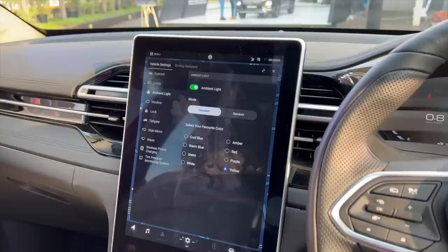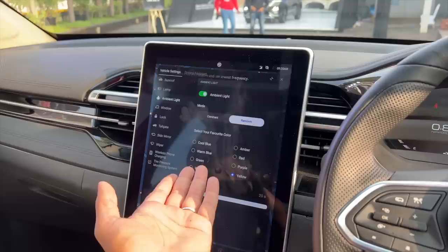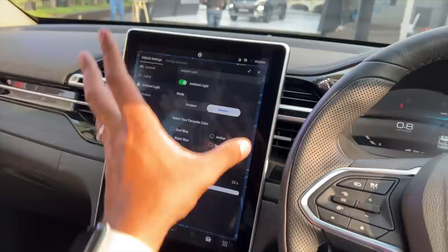I talk to MG via voice command: 'Hello MG, I want to see the rainbow.' It responds: 'Light mode is random and set to lowest frequency.' The voice commands actually work quite well. But they're really working on technology gimmicks rather than giving us a diesel automatic gearbox.